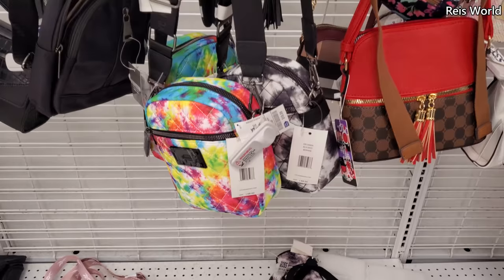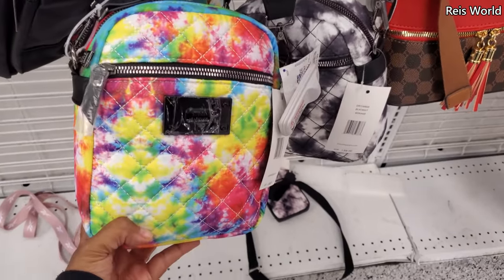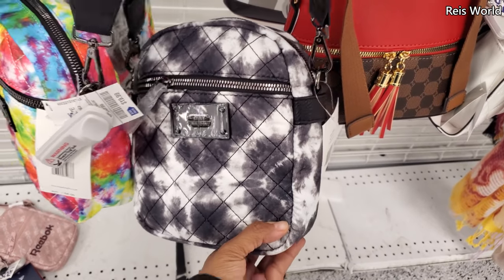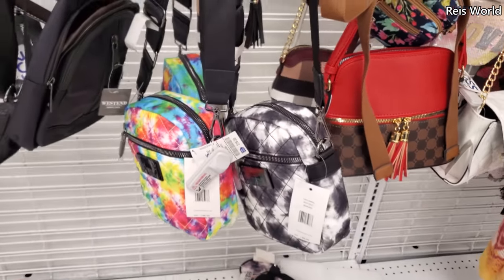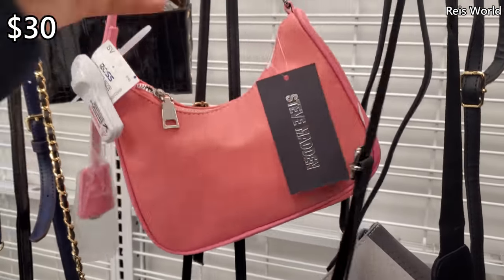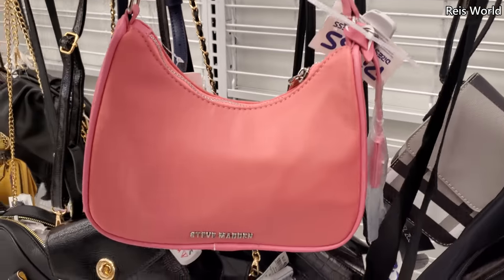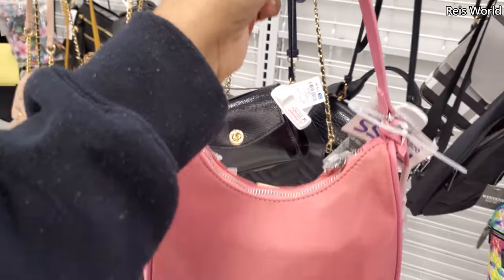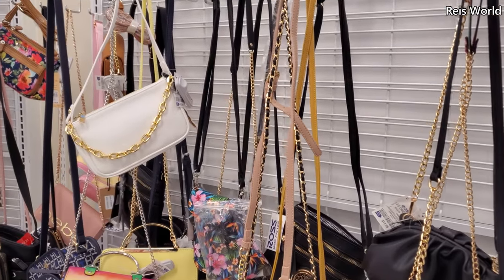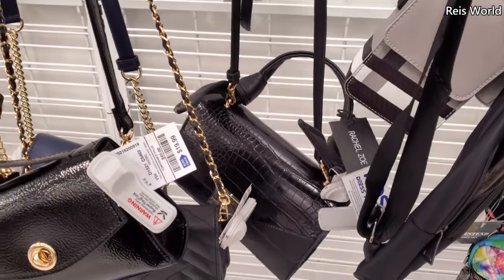Plenty of crossbodies by Steve Madden — retails for 68 and here for 20. Have a very colorful one and a black and white one. Here's a Steve Madden for 30 — you know what, this could be a Prada dupe, but without the chain. Actually, there's a handbag here that has a chain — maybe something like that can be a Prada dupe. 13 for that white one.